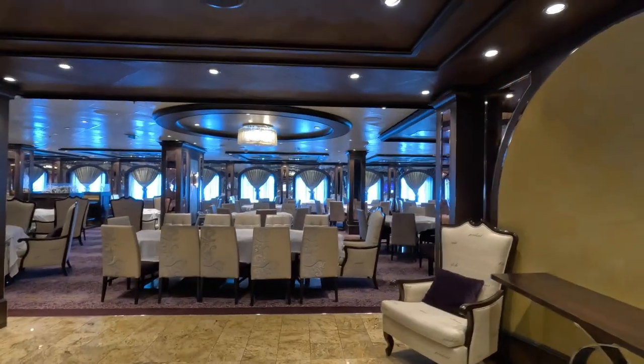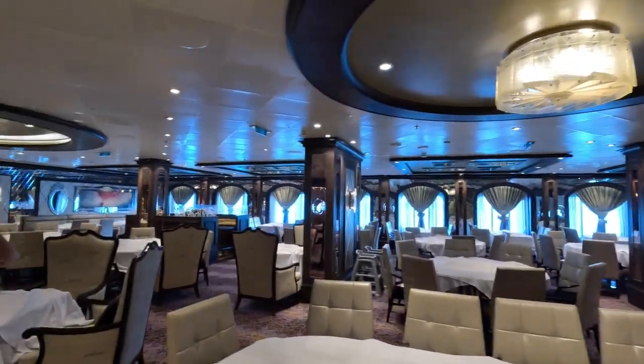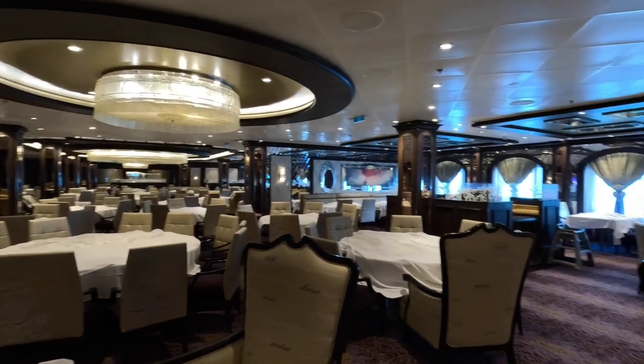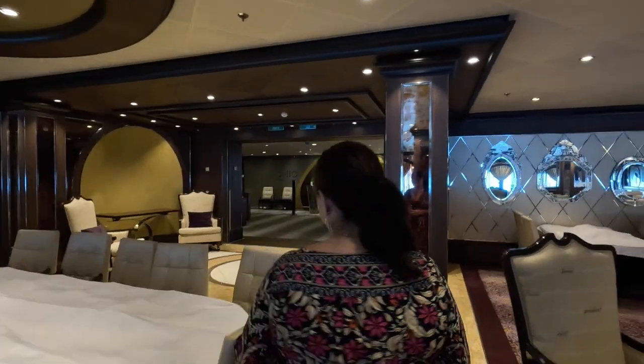We're starting at the aft of the ship where there are two of the main dining room restaurants: Grande and Chic. We did take some videos in the evening but it's quite dark and the camera didn't pick it up too well. Lots of people, but we'll get a better experience when it's empty. You can see the size and the actual decor — isn't this stunning? It's just decadent, almost art deco but not quite. It's glitzy and beautiful. Let's go and have a look at Chic across the way.